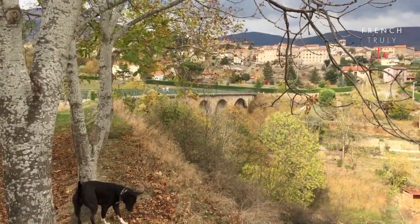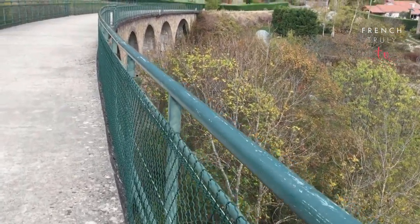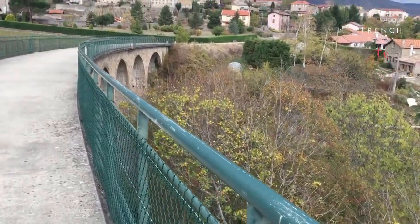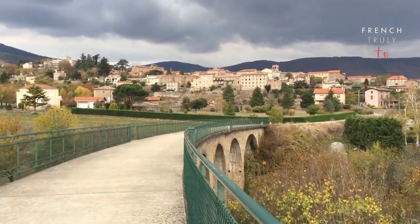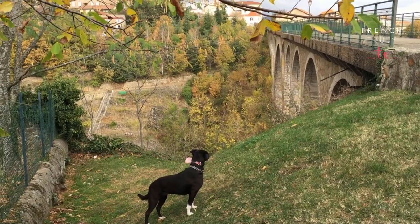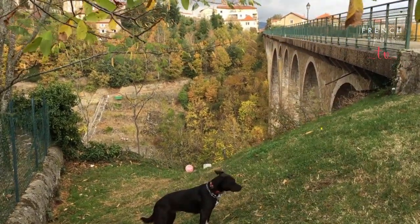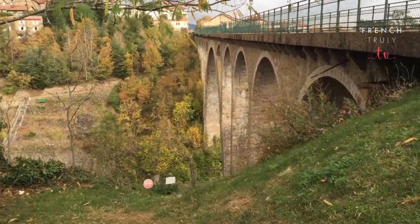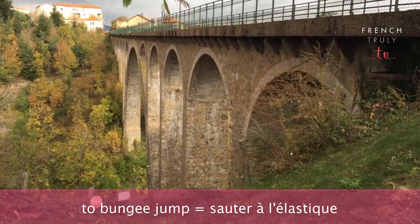Right next to it is the school I went to. Walking on the windy viaduc. Oh my god, I don't like this. This is quite cool — quite the view. From here, we'll get a really good view of the other viaduc, which is higher — so high that in the summer, this is an extremely popular spot for people to come and bungee jump.